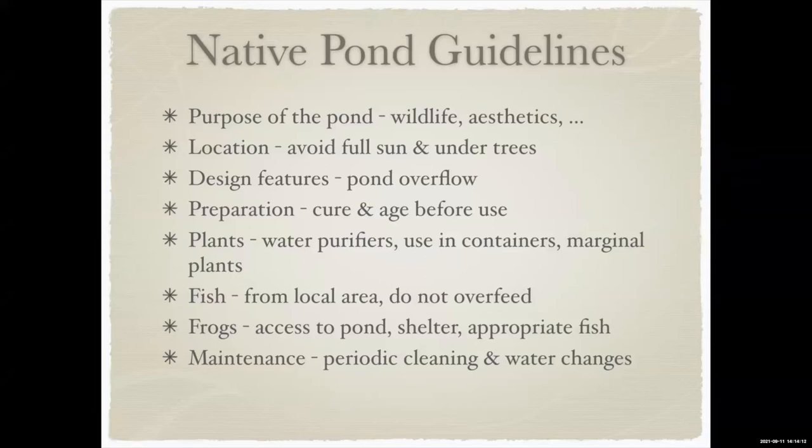Before you just put a pond in, think about a few things. Know your purpose: is it aesthetic, or are you trying to attract birds and wildlife? That gives you a hint on how to design it. For location, avoid full sun — on a 40-degree day your pond will get very warm. Make sure it gets shaded from the north and west sun during the heat of the day. Also, think carefully about placing a pond under your bedroom window or a neighbour's, because frogs can get quite noisy at night.